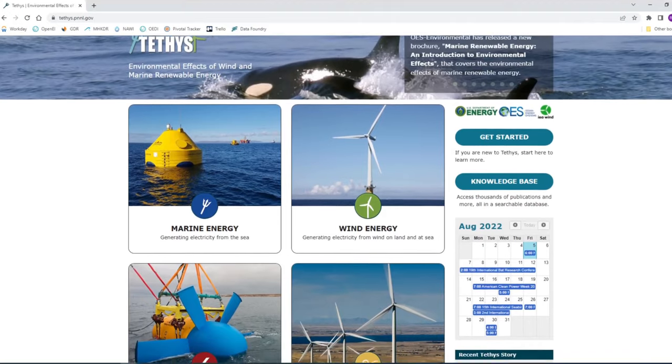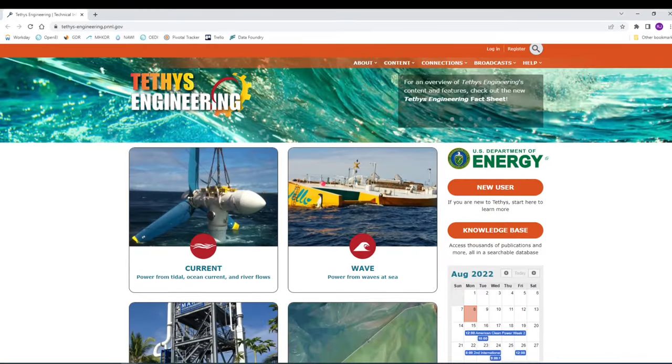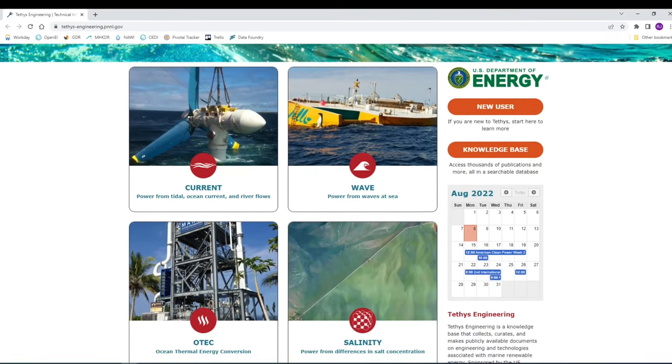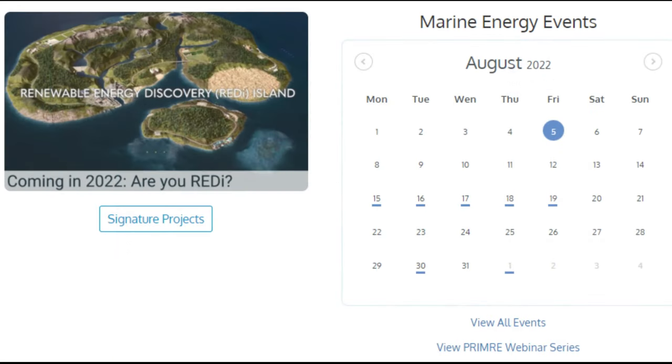Tethys hosts publications and information on the environmental effects of marine renewable energy, and Tethys Engineering hosts publications on technical and engineering information related to marine renewable energy. There are other Knowledge Hubs which may be better suited for your project, and you can also submit webinars and workshops to the PRIMER events calendar.